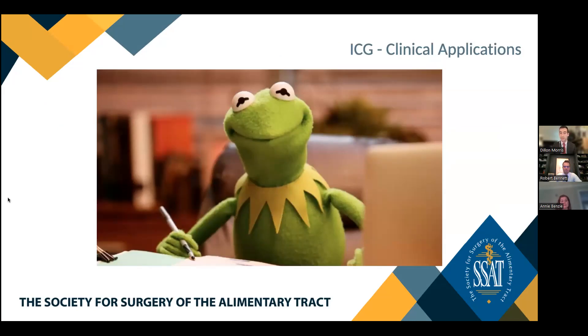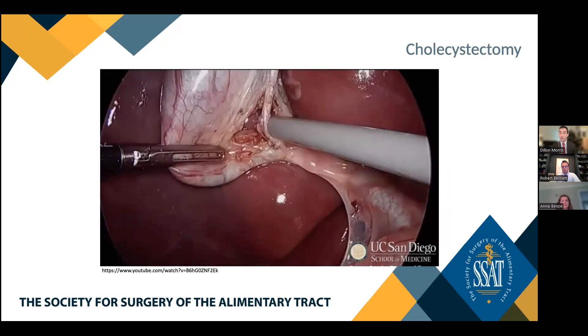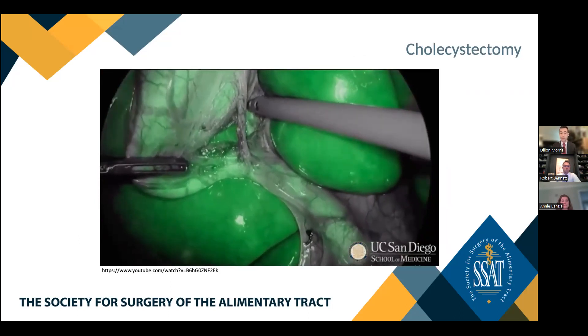Now that we've reviewed background on ICG and fluorescent imaging technology, it's time to get to the clinical applications. Clinical applications of ICG and near-infrared fluorescence technology encompass a vast spectrum across multiple different specialties, and as the technology becomes more widespread, clinicians are actively identifying new applications. The first application we will be discussing is the utilization of ICG and near-infrared fluorescence imaging to delineate biliary anatomy in the context of laparoscopic cholecystectomy.